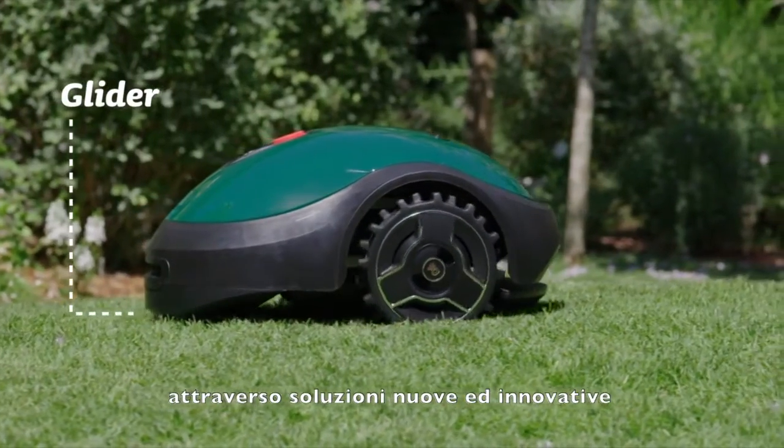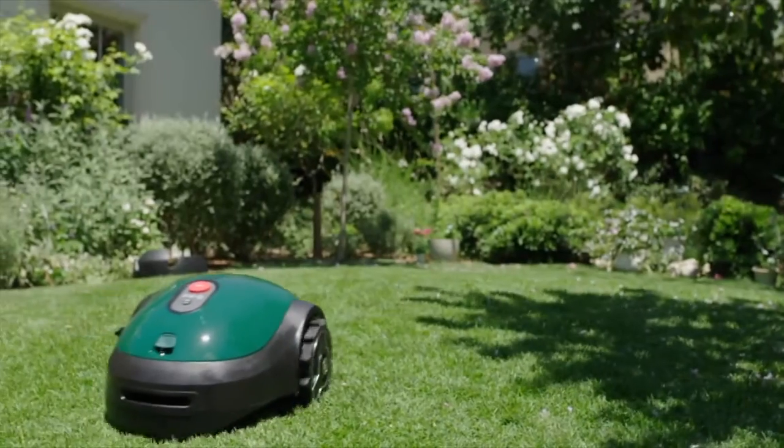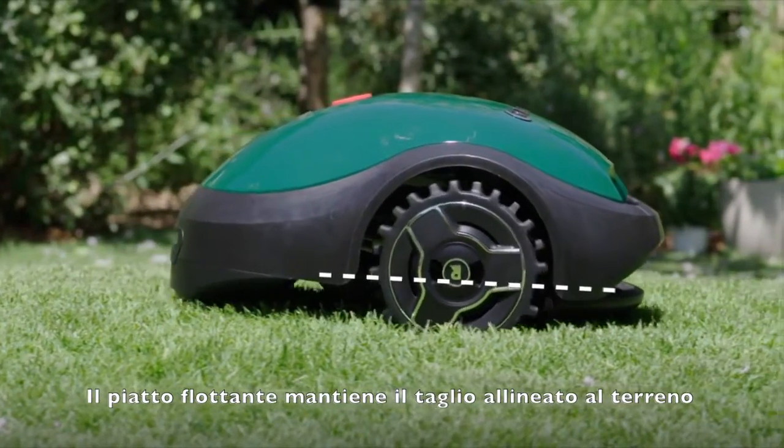We avoided the regular caster wheel configuration and instead invented a unique LIDAR surface to maximize maneuverability. Its floating deck feature is also unique in such a small robotic mower, providing an extraordinarily even cut.